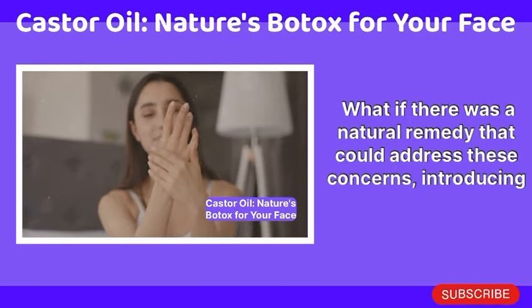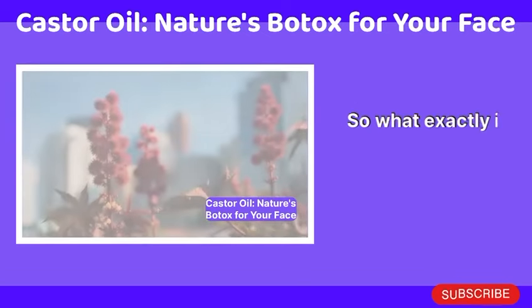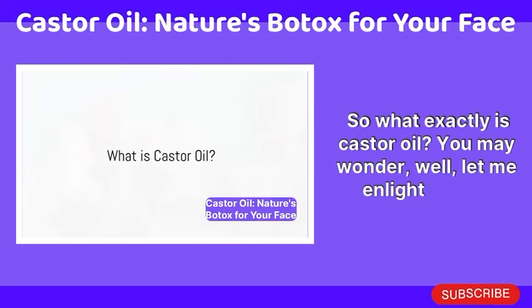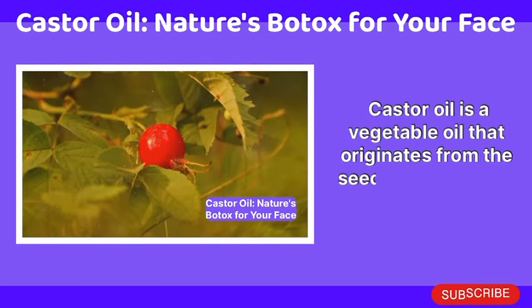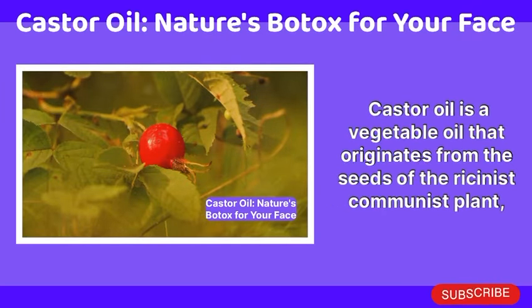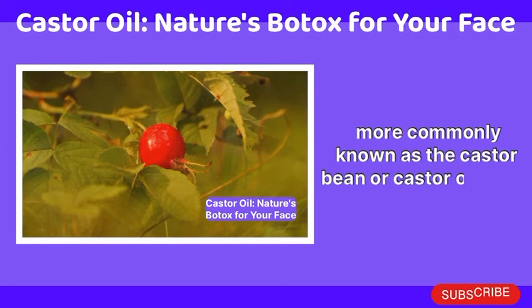What if there was a natural remedy that could address these concerns? Introducing castor oil. So what exactly is castor oil? Well, castor oil is a vegetable oil that originates from the seeds of the Ricinus communis plant, more commonly known as the castor bean or castor oil plant.